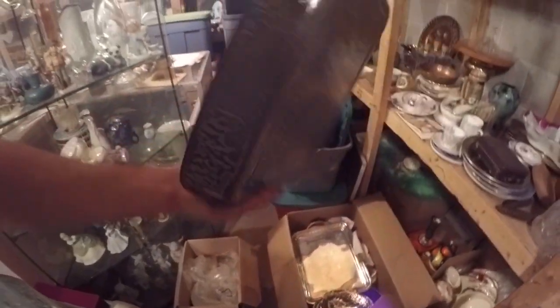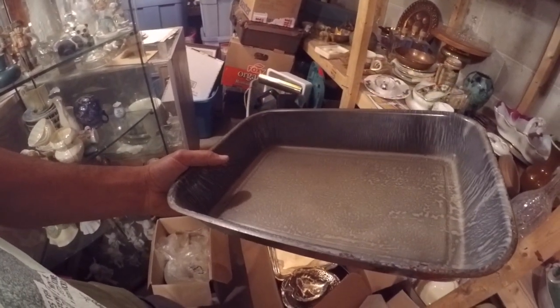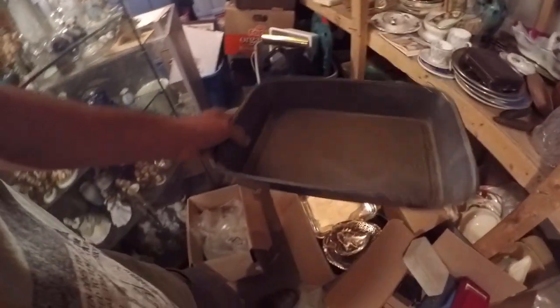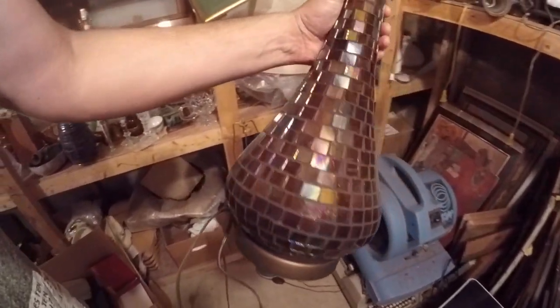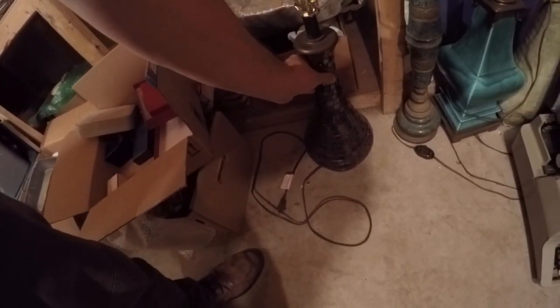I always like these enamel cooking trays. This one doesn't have any chips. It's porcelain enamel. That would almost look good on Gabby's table, those little glass tiles.